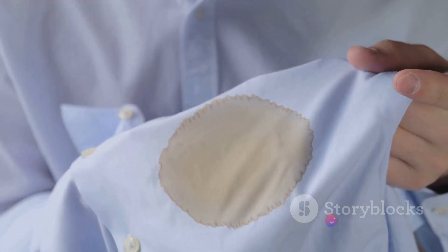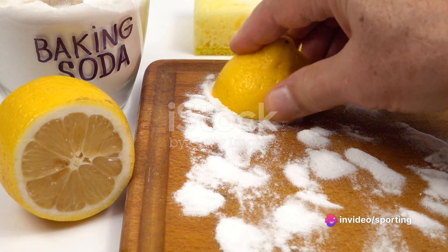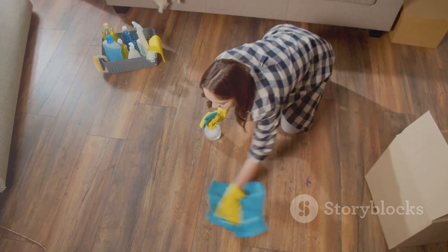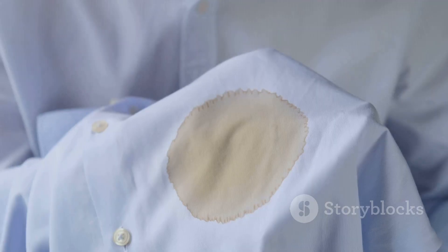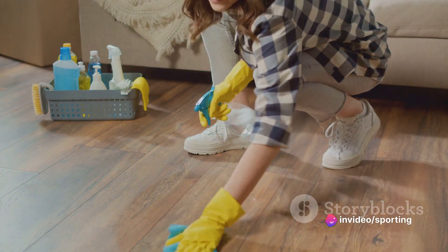First up, we have the baking soda and vinegar combo. This dynamic duo works wonders on tough stains such as coffee or wine on your carpet. Simply blot the stain with a cloth, sprinkle some baking soda, and then spray with vinegar. Let it fizz and then blot again. For tougher stains, you may need to repeat the process.